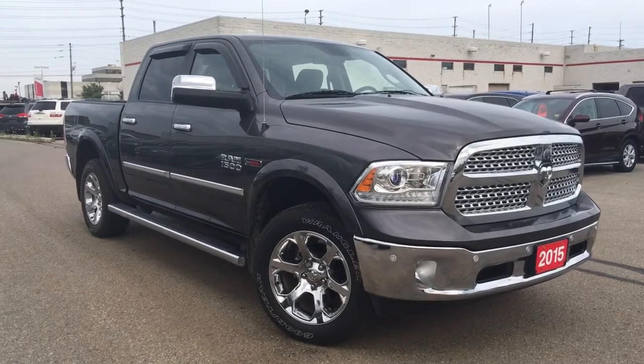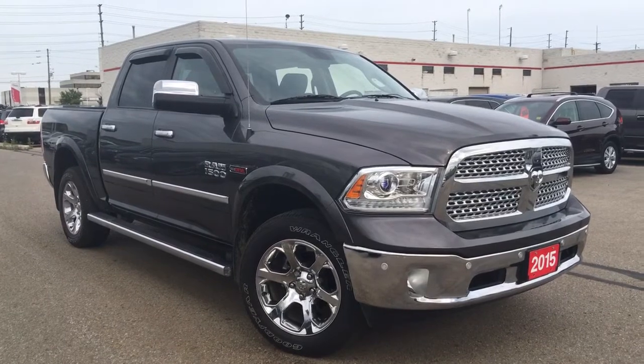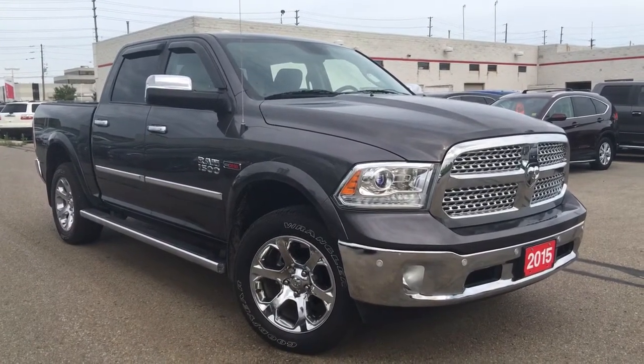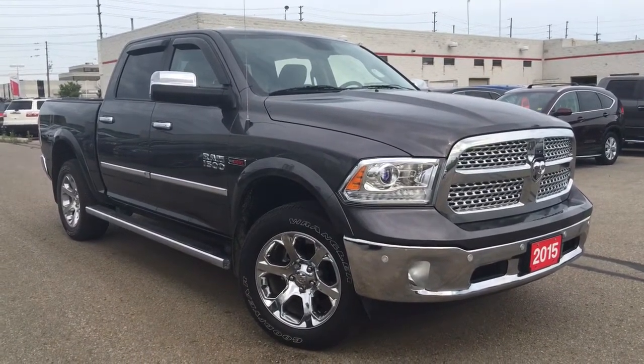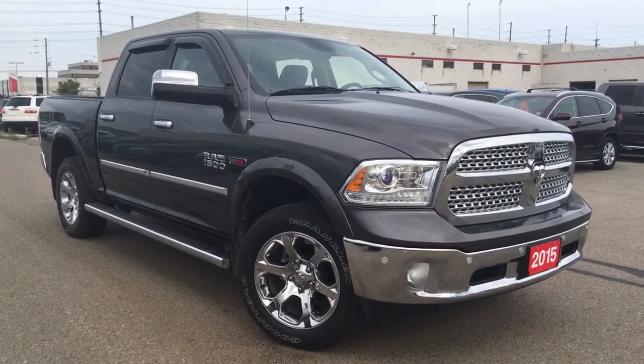Hello and welcome, thank you for tuning in. It's Kristen Frey with Whitby Oshawa Honda. We've got this burly 2015 Dodge Ram 1500 Laramie Crew Cab 4x4 with an EcoDiesel engine sitting before us in a granite crystal metallic.